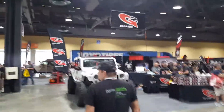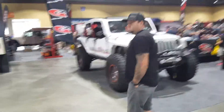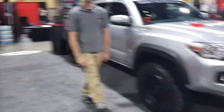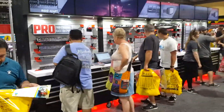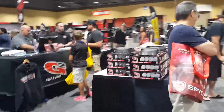There's G2 Axle and Gear over here. What's up guys? Hey man, I'm Richie. Let's go check out some gears - and some axles. Here's G2.